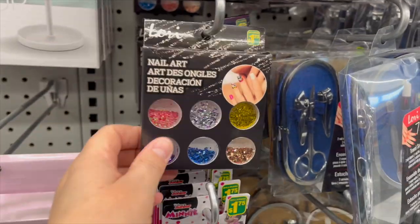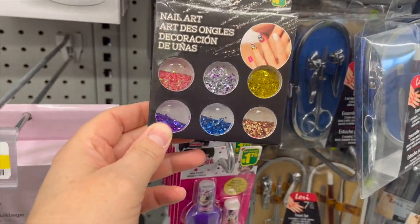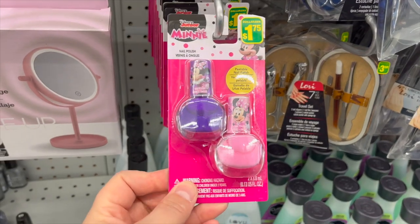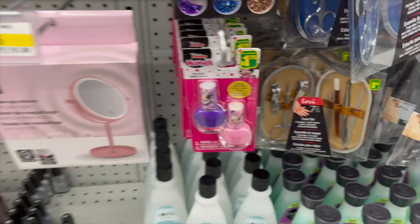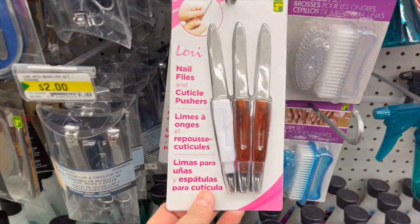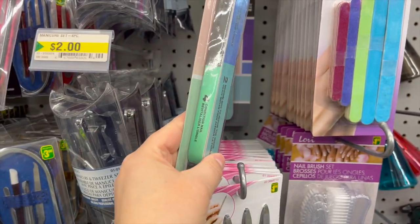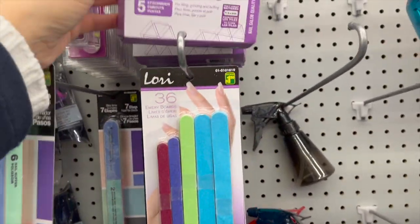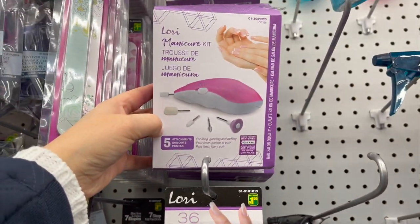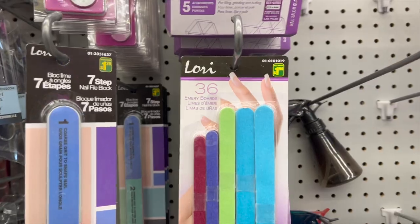For those into nail art, glitter in a six-pack for $1.25. Cute little Minnie Mouse nail polishes for $1.75. Nail file and cuticle pusher for $1.25. A seven-step nail file block — I love these — for $1.25. A little manicure kit for $4.50, nail brush set for $1.25, and 36 emery boards for $1.50. Holy cow, you can't beat that!